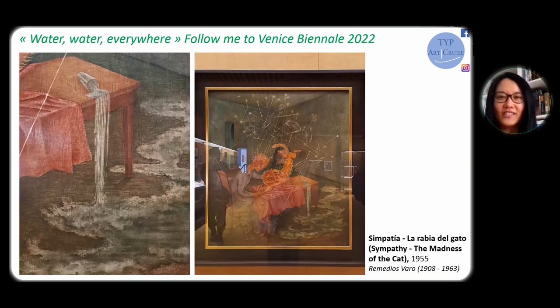Let us conclude this quick visit with this naughty cat. If you have the chance, do not miss the Venice Biennale — there are plenty of surprises there for you. Thank you for your time, see you next time.